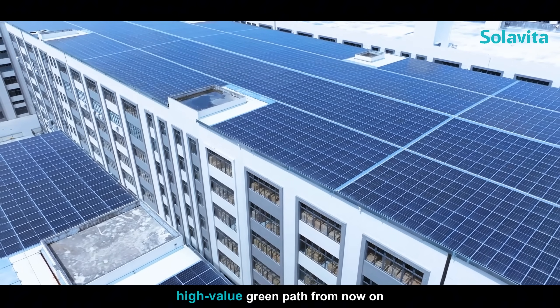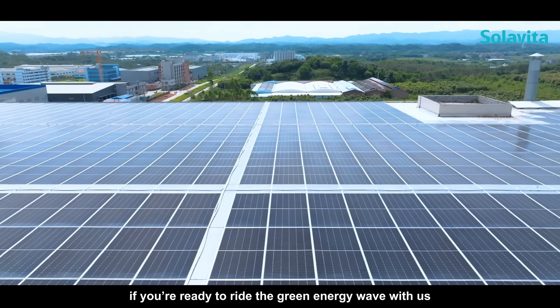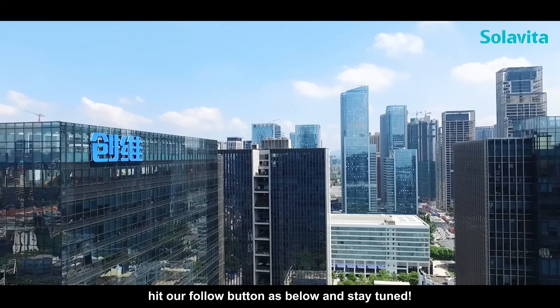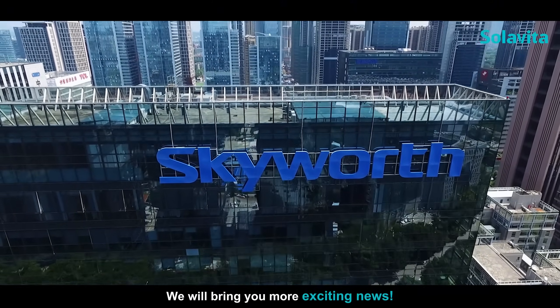Looking ahead, with 37 years of home appliance expertise, Skyworth is setting foot on a high-tech, high-value green path from now on. So if you're ready to ride the green energy wave with us, hit our follow button below and stay tuned — we will bring you more exciting news.